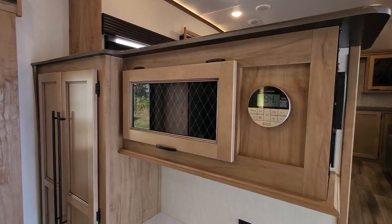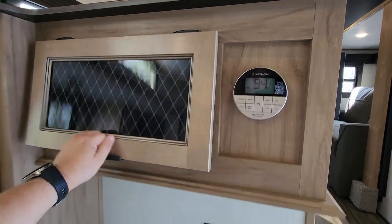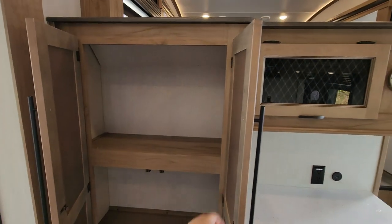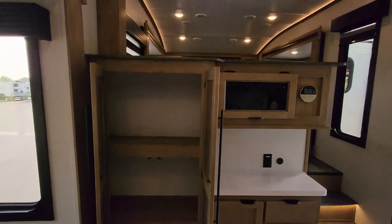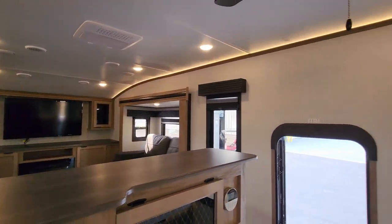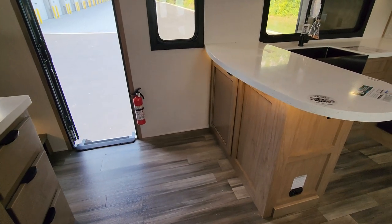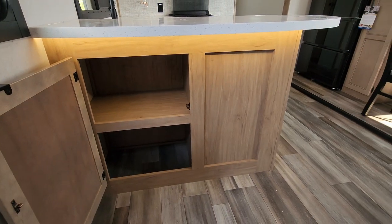There's a Furion control here and a digital thermostat for your AC and for your furnace as well. A little bit of storage space here. You also have an area where you could set up a couple bar stools for some extra seating for eating up here, and some more storage down below there as well.